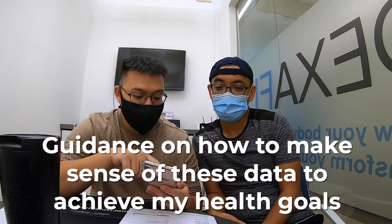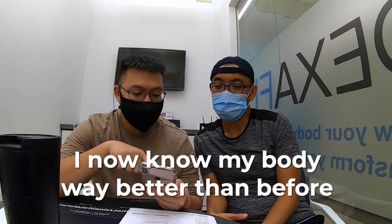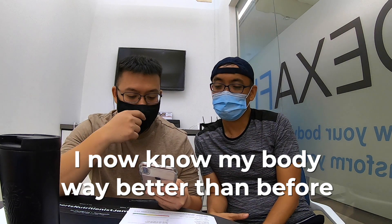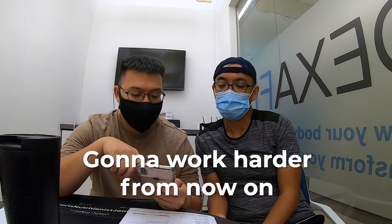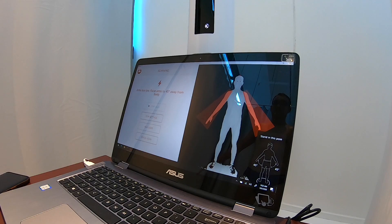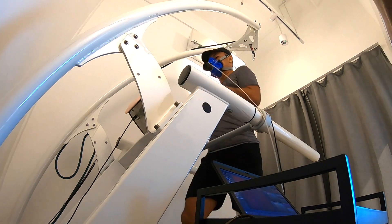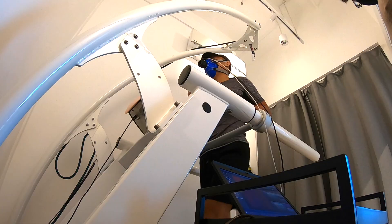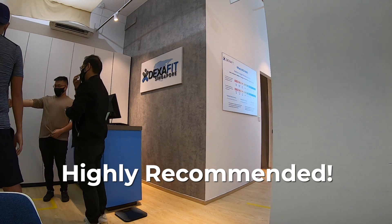James also guided me on the habits that can help me achieve optimal health, how to stay motivated, and how to remove roadblocks to success. Thanks to this test, I now know my body much better. I'd like to thank DexaFit Asia for offering such high-quality and personalized insights about how to take control of my health, fitness, and longevity. I highly recommend their services to anyone who wishes to know more about their body and take full control of their health.